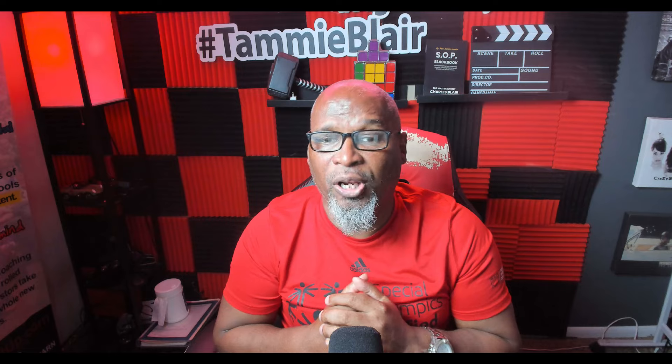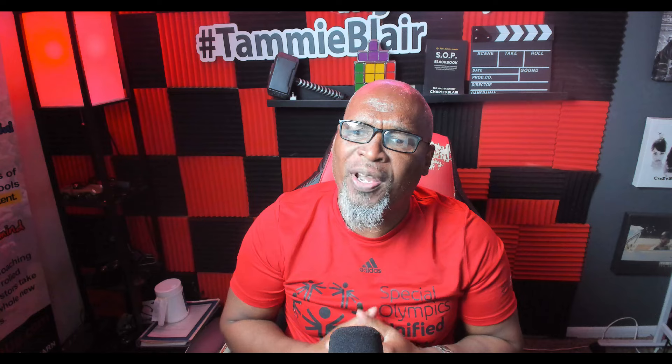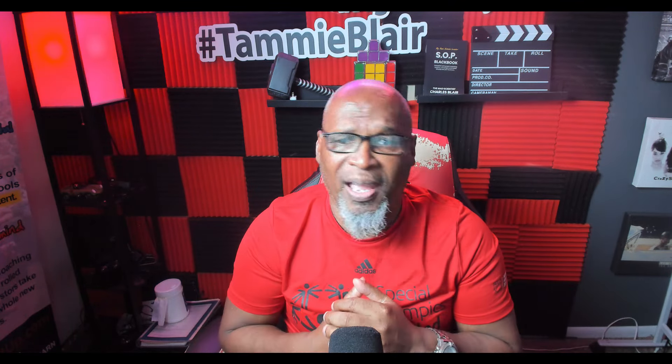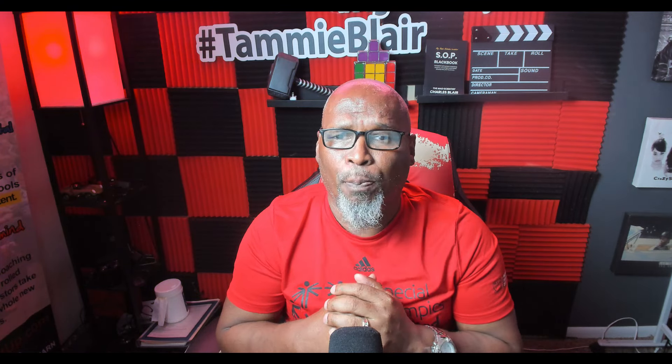If you leave a comment below, I'm going to give you the actual prompt I used in the video, and I'll even throw in the actual copy of the presentation that was made. This is Charles Blair, the Mad Scientist, signing out — I'll see you guys in the next video. Bye-bye.